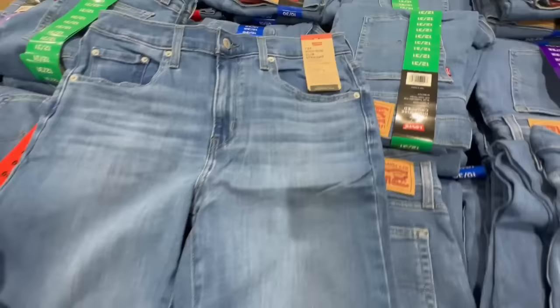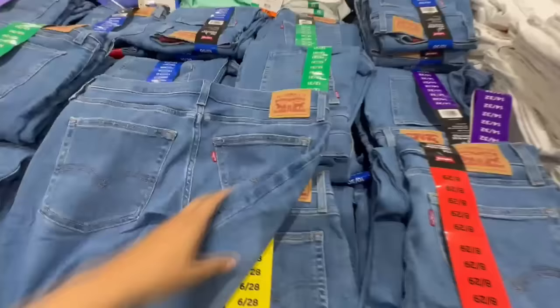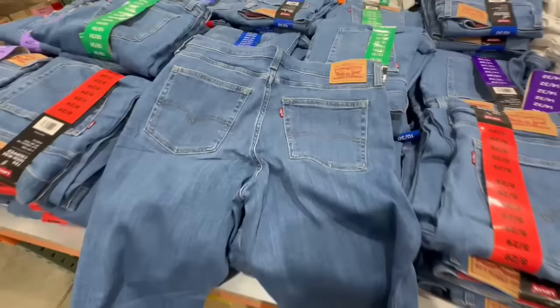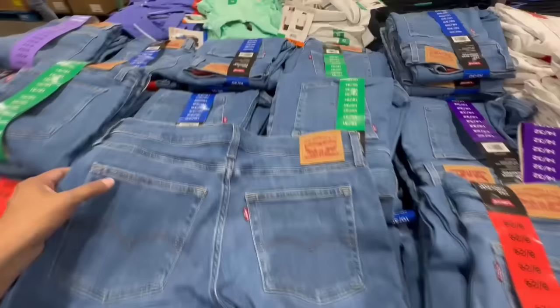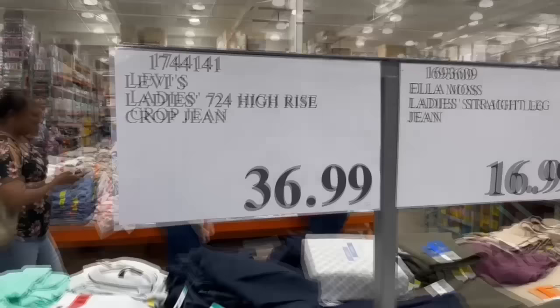I do like the color of these jeans, and knowing it's Levi's, I expect these to hold up really nicely for a couple of years, if not forever — which has been my experience with Levi's. They're available in only one color, and the biggest size I spotted was size 14 by 32. Feel free to check online as well. These are selling for $37.